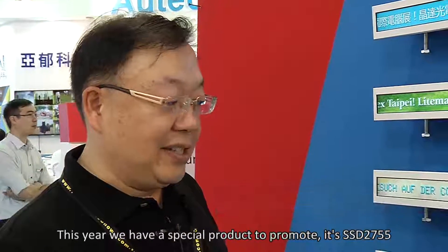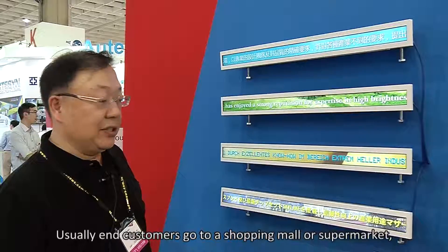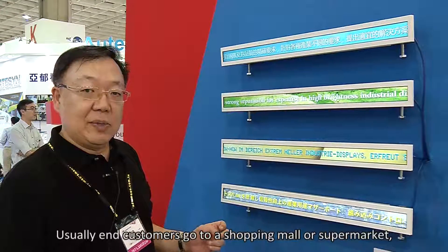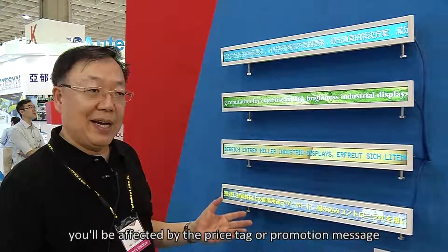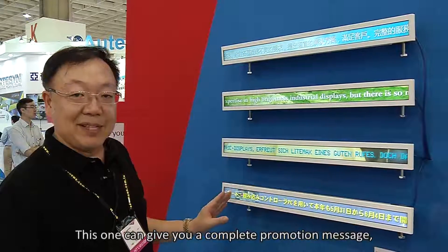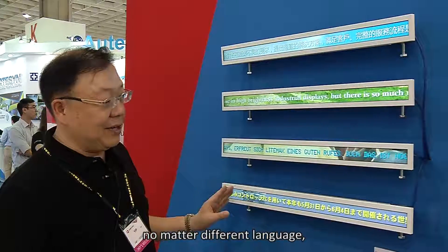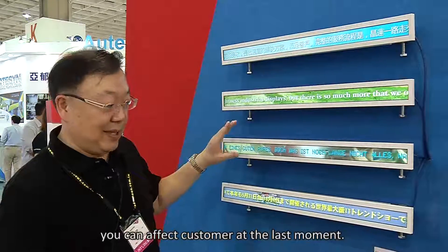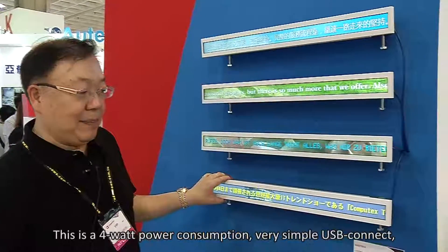Welcome to LIMAX Computex 2016. This year we have a special product to promote: the SSD 2755, which is an application for the smart shop environment. Usually when an end customer goes to a shopping mall or supermarket, they are affected by price tag and promotion messages. This display can deliver complete promotion messages in multiple languages and can influence the customer at the last moment. It has only 4 watts power consumption.